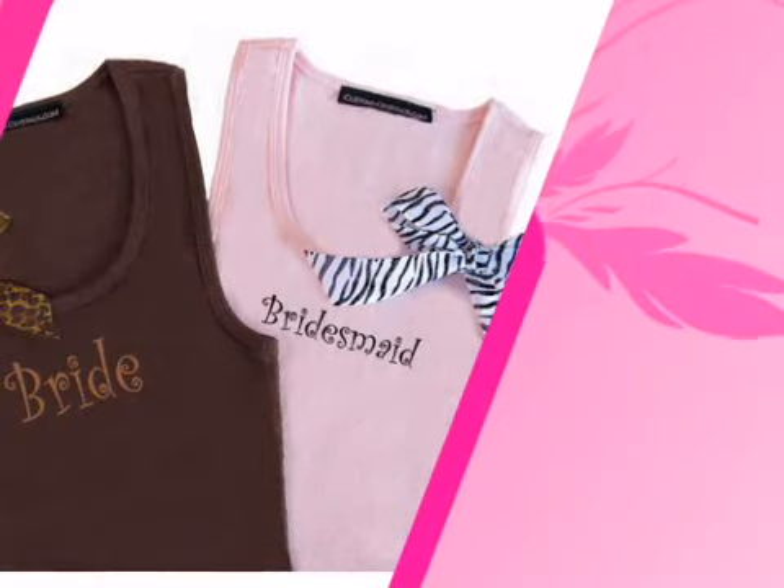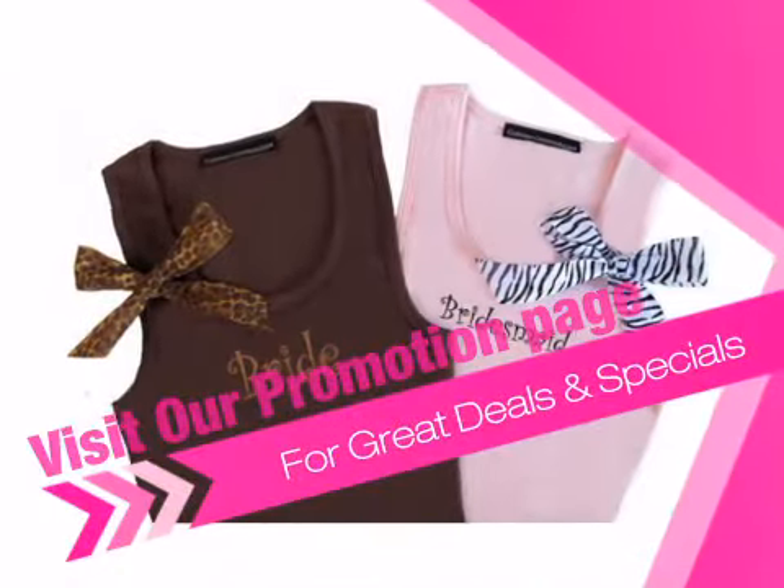Visit our promotions page for free shipping specials, current sales, and money-saving coupons.